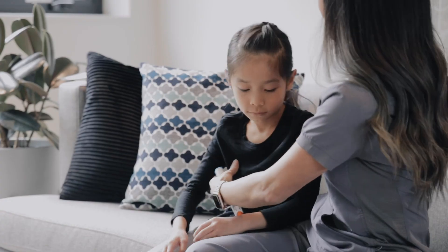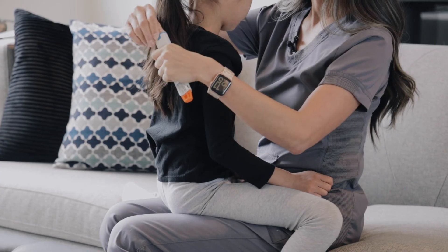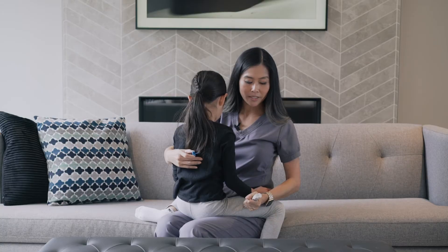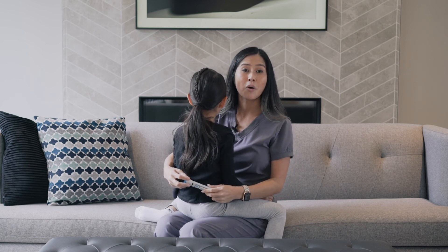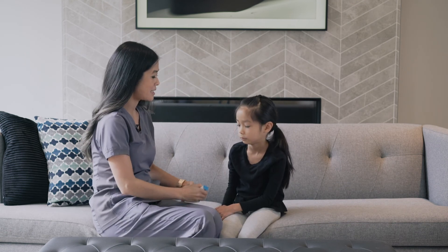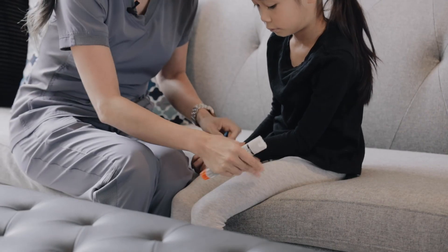When using the EpiPen on an older child, you can place the child in your lap in the same position or have them next to you, hold for three seconds. Alternatively, you can have them seated across from you and apply it to the outer thigh.